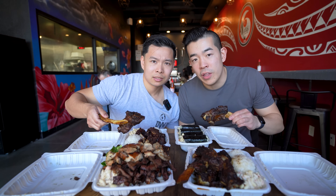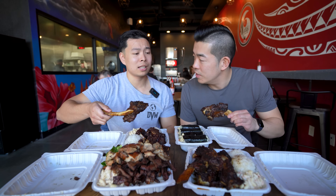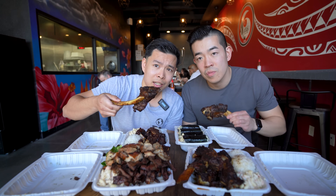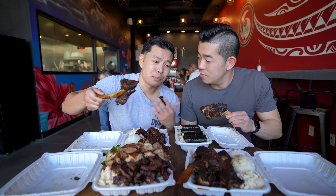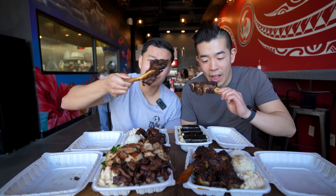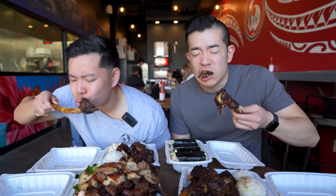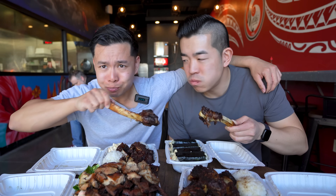This actually started in SoCal in Anaheim, so I've had this place many times — it hits every time. Let's just take a crazy bite! That's the one, that's the bite! I've seen JT take this bite on his Instagram and I knew I had to come back here.